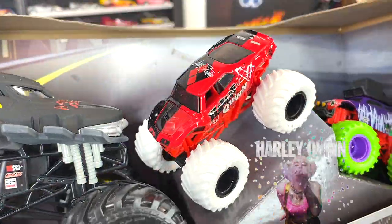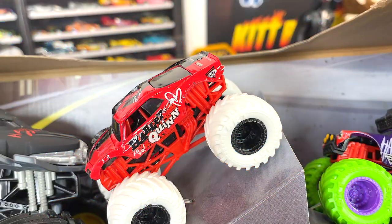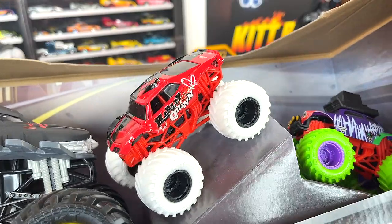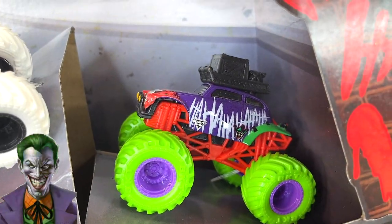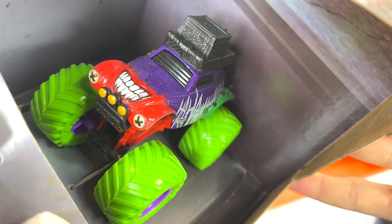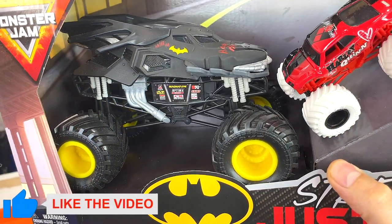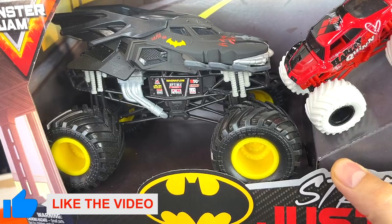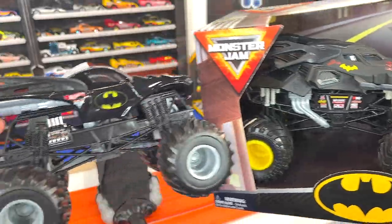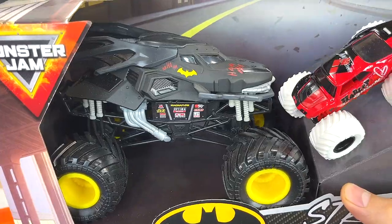The Batman three-pack has the new Harley Quinn monster truck in a two-tone black and red color with some decos on the side. I like those white tires and black wheels — really sets this thing off. We also have the Joker with green tires and purple wheels, that awesome purple body with the red nose and scary Joker teeth on the front. But my favorite is the 1:24 Batman truck — his nose and body style are different from the one I previously opened. Really glad to have another 1:24 Batman in the collection.